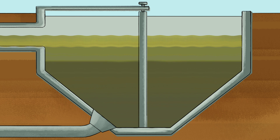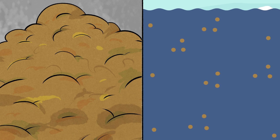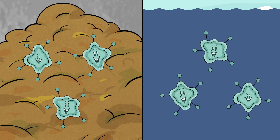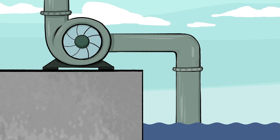The heavy stuff goes to the bottom, light stuff to the top. Then the top and the bottom are skimmed away. Now, this is where I leave the water behind. Both the water and the poop have organisms in them. The organisms eat all the bad stuff in the water, and they turn the poop into gas. Pee-yew. And all this gas is actually used to power the engines that pump the water.